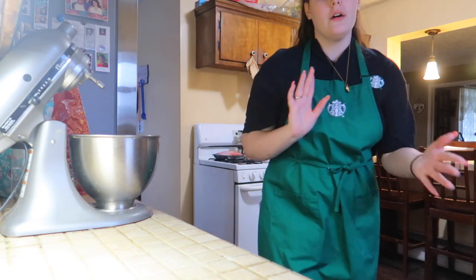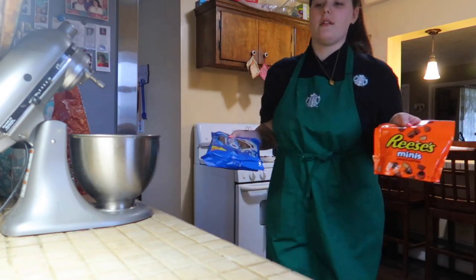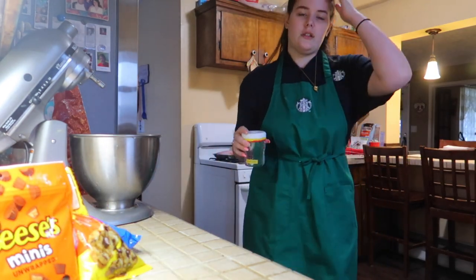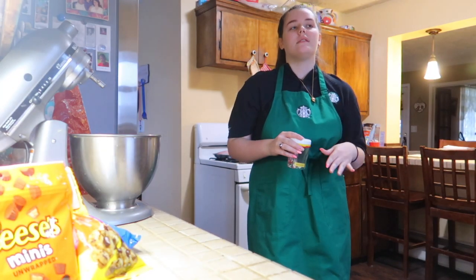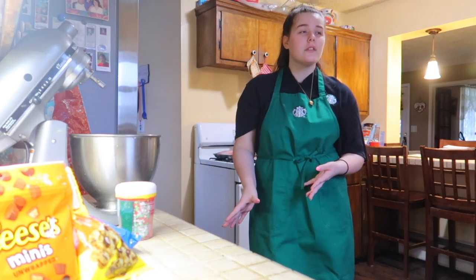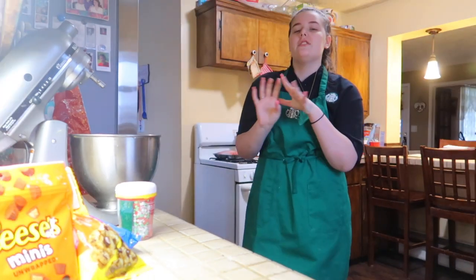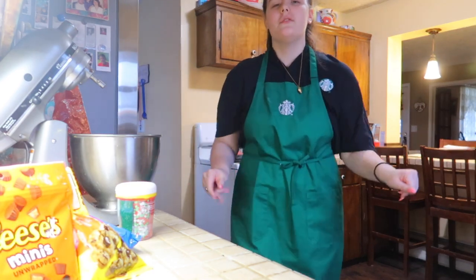Now I'm going to do the Oreo balls. Ingredients: Oreos, Reese's to stuff inside, chocolate chips — I have another bag in case I need more. They top them with sprinkles too, but I might do some with and some without since my stepdad might prefer them without sprinkles. Also need cream cheese — and that's actually all you need! No flour or extra butter needed.